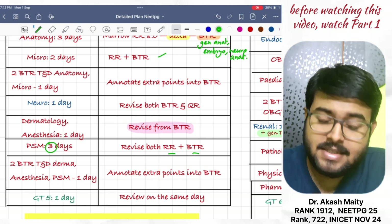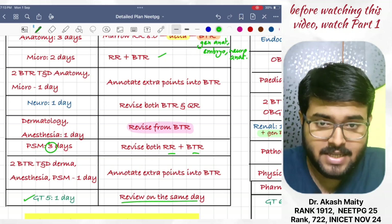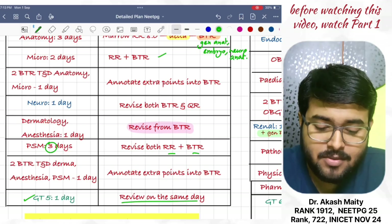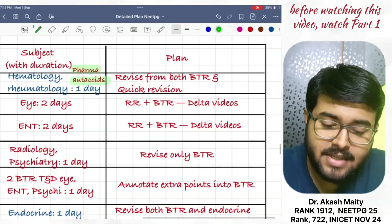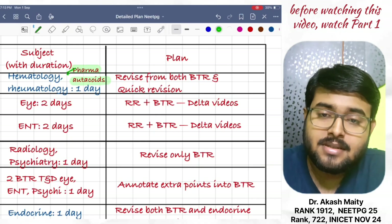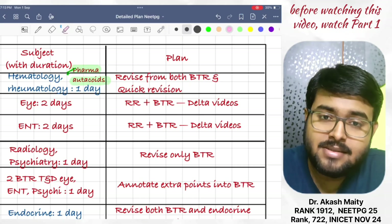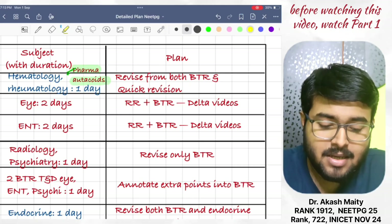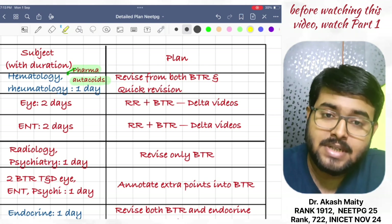And then, give GT number 5 in one day and review on the same day. Do hemato and rheumatology in one day, along with revising Marrow autocoids on the same day. Revise both from BTR and quick revision notes. Then, revise ophthalmology in two days — revise both RR and BTR notes and then do delta videos.